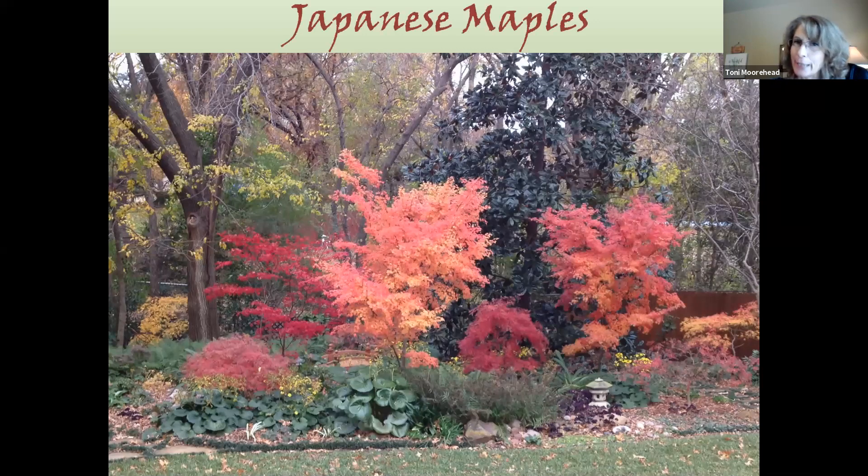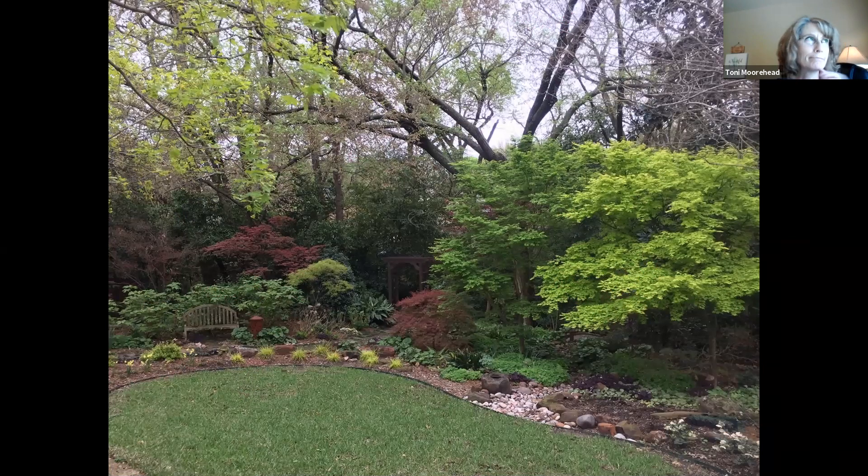Japanese maples — obviously not native plants, but they work well in our area as understory trees. A lot of them come out of Oregon where they can be grown in full blasting sun, but we can't do that here. Morning sun is okay, but afternoon shade is pretty necessary. They can still crisp up a little bit, but their spring and fall foliage can be spectacular. I have 29 Japanese maples and I do supplement with water on a sprinkler system — twice a week in summer, backed off in spring and fall, and once every two weeks in winter if we get no rain.